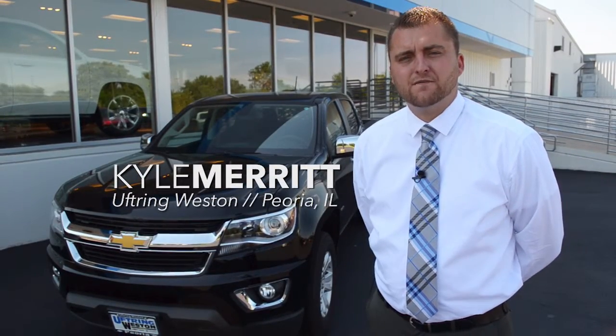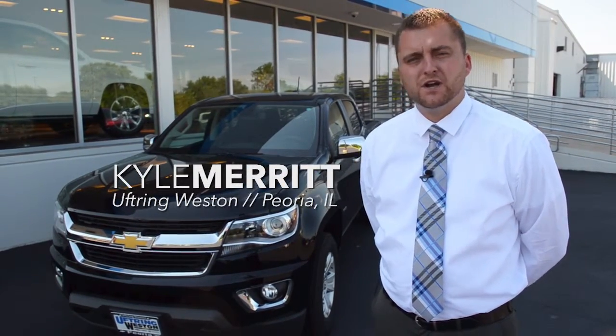This is Kyle Merritt. Thank you for watching my video about the all-new redesigned Colorado. If you'd like to learn more features and benefits, come by and see me at Uptrain Weston Chevy Cadillac.